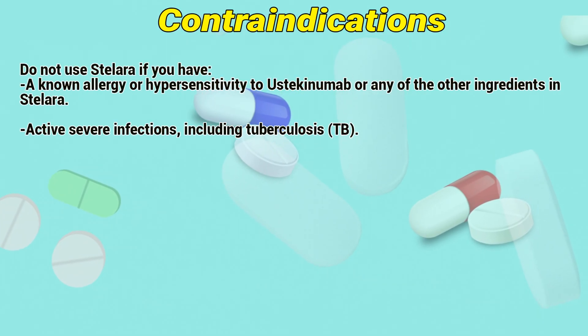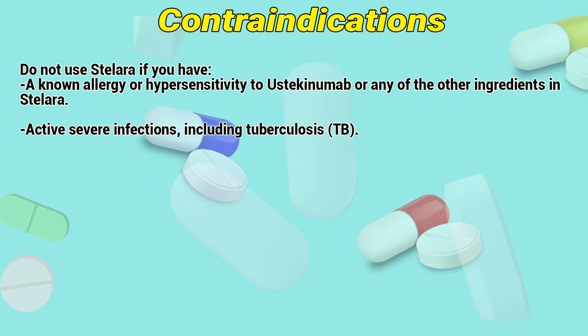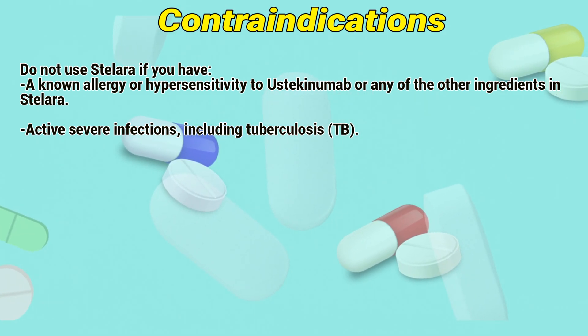Contraindications. Do not use Stelaris if you have a known hypersensitivity to ustekinumab or any of the ingredients in Stelaris, or if you have active severe infections, including tuberculosis.